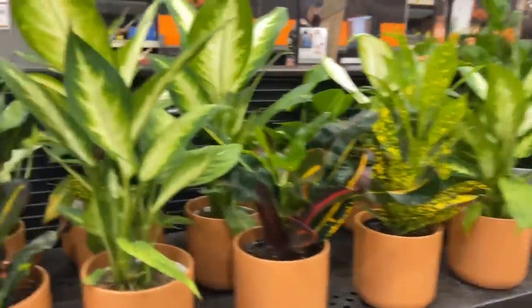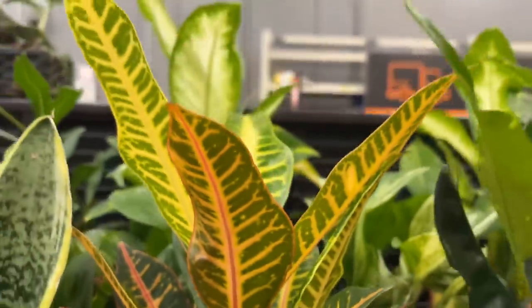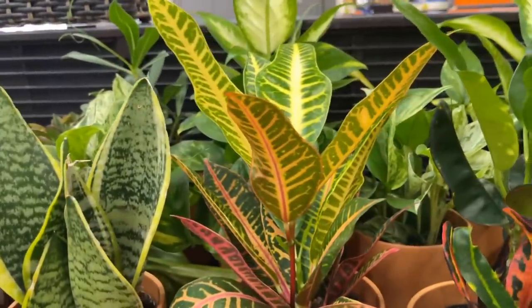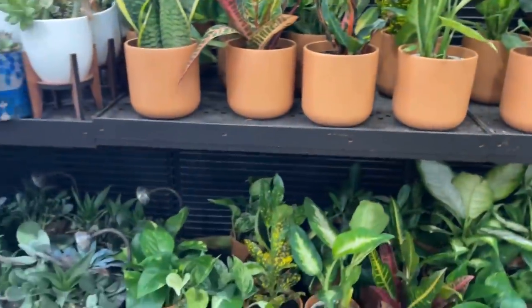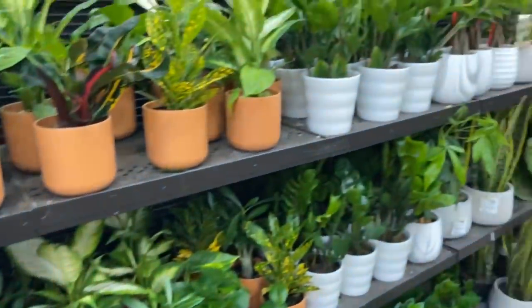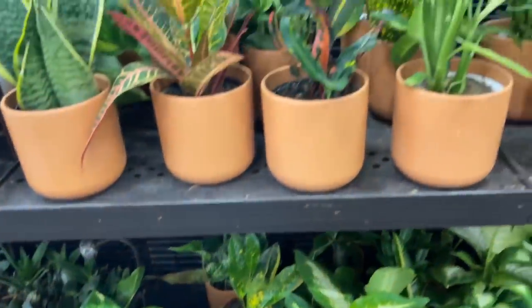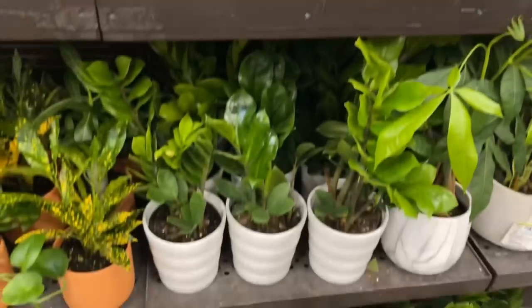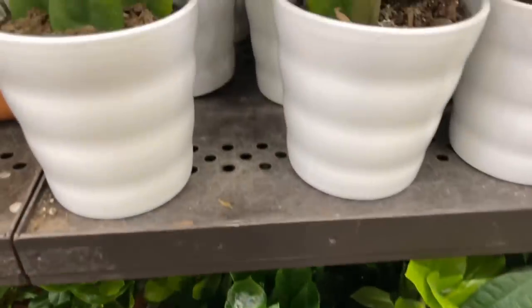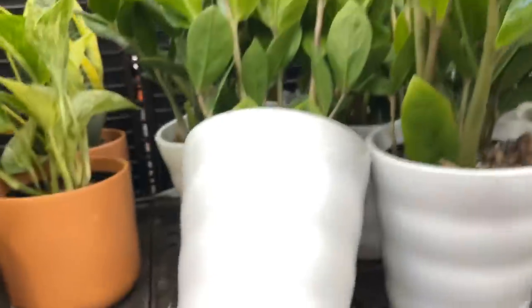The usual fare in these pots — the Dieffenbachia, the Croton. That plant looked awfully fake — I had to touch it, but it was real. How much are these pots? The orange ones are $9.98. These white ones — I'm gonna take a gander and say maybe $12.98. $15.98 — I was wrong.